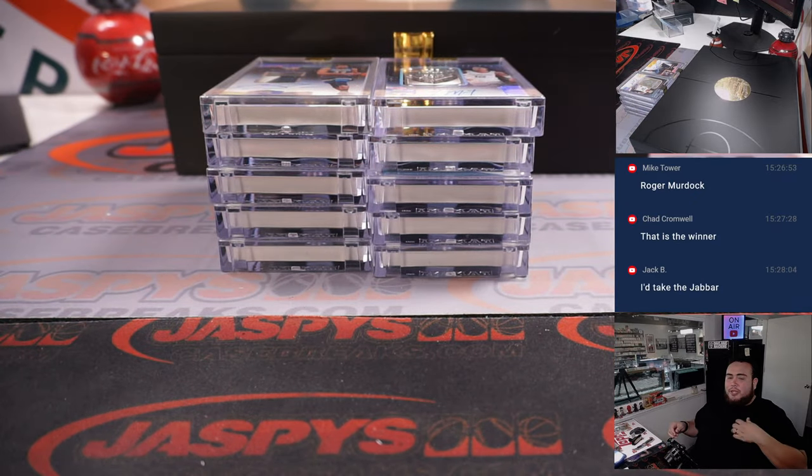So there you go guys — I'm going to pause the video really quick, input these hits into the list, and then we'll come back, randomize our names and hits, and we'll see what they get.